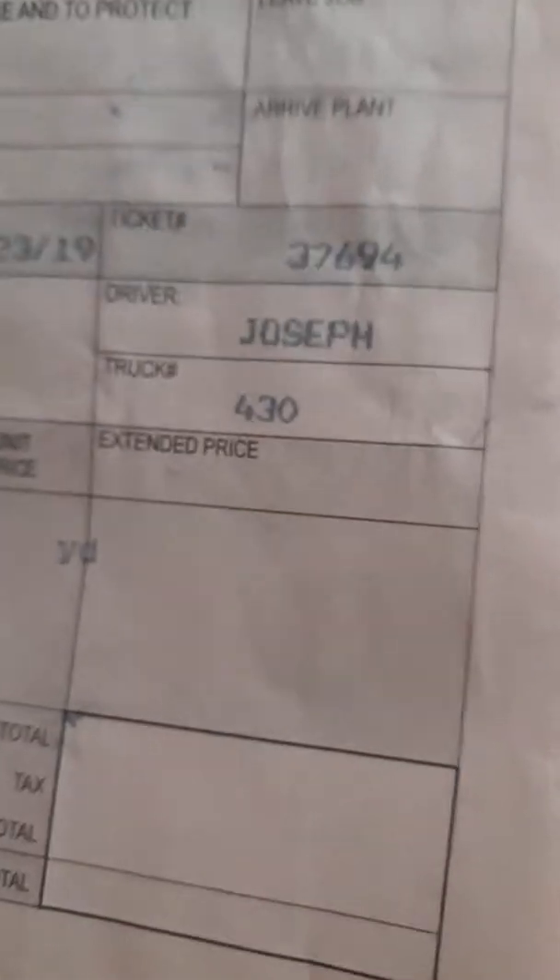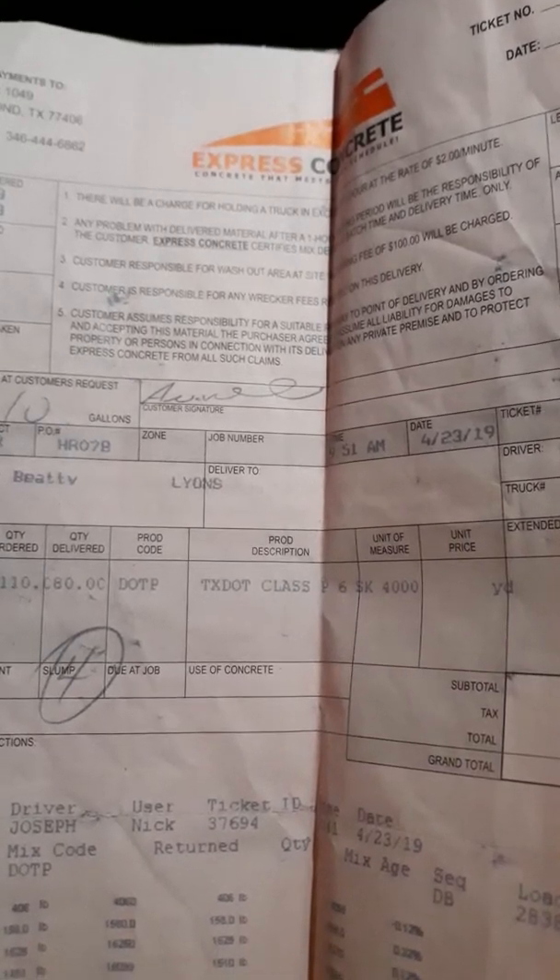I'm working on getting some concrete load tickets together. These are called concrete load tickets and this is for the joint reinforced paving.